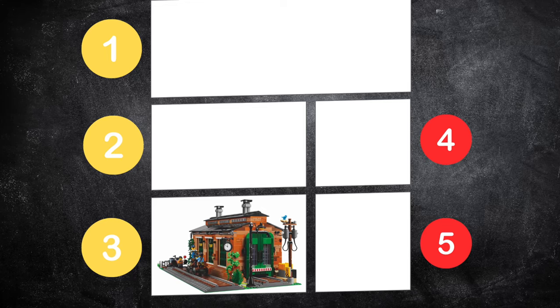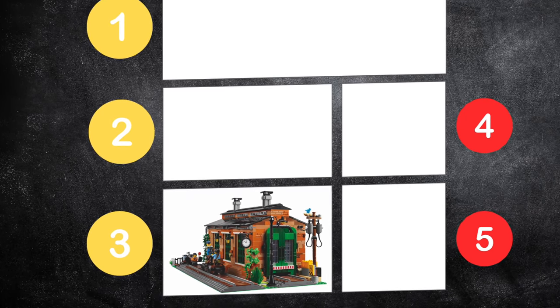It's a really well-built set and I really like it. I'm going to put the Old Train Engine Shed at number three for right now. Let's move on to the Mountain Fortress.